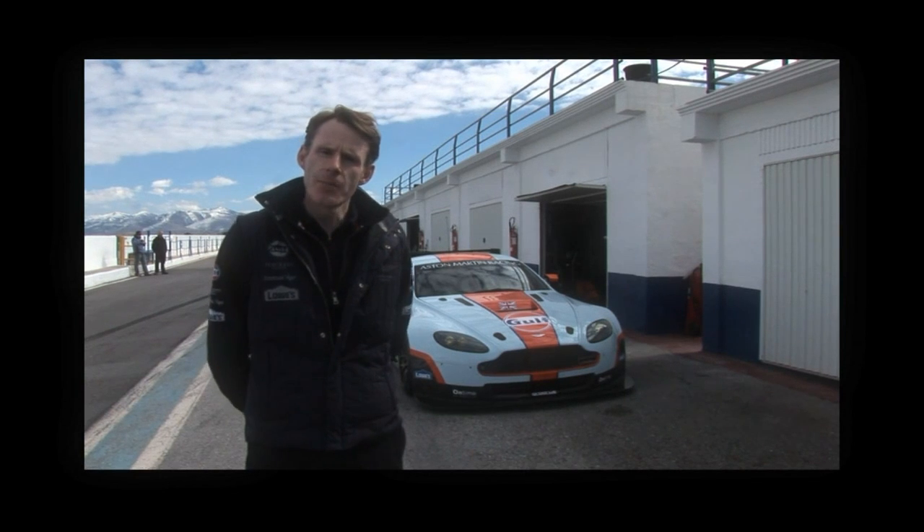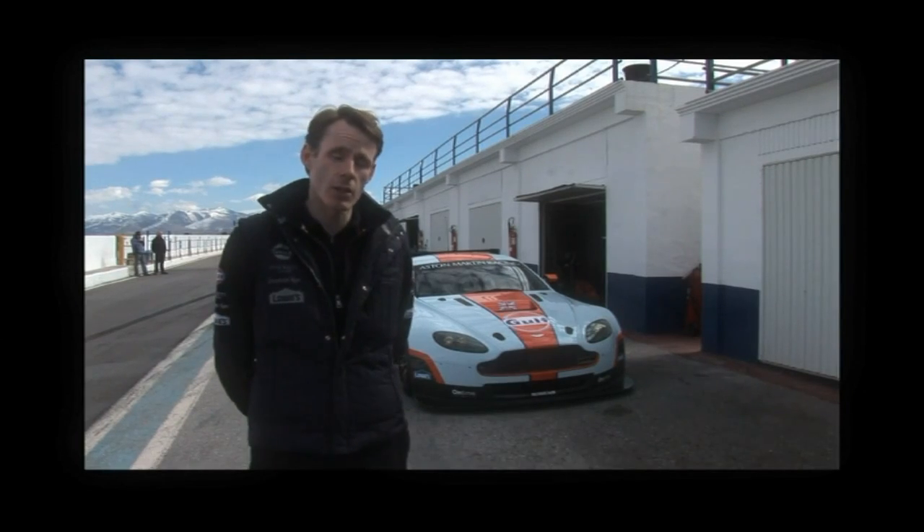Aston Martin Racing — this year, 2012, we'll see Aston Martin Racing return to Le Mans for the first time since 2008 with a WORX GT car.